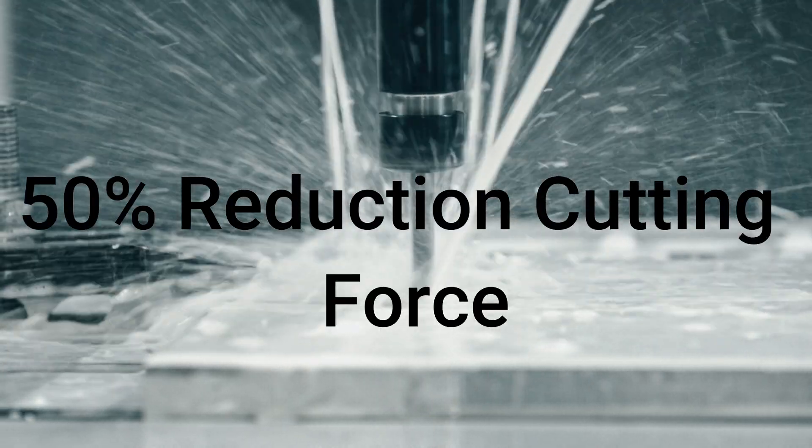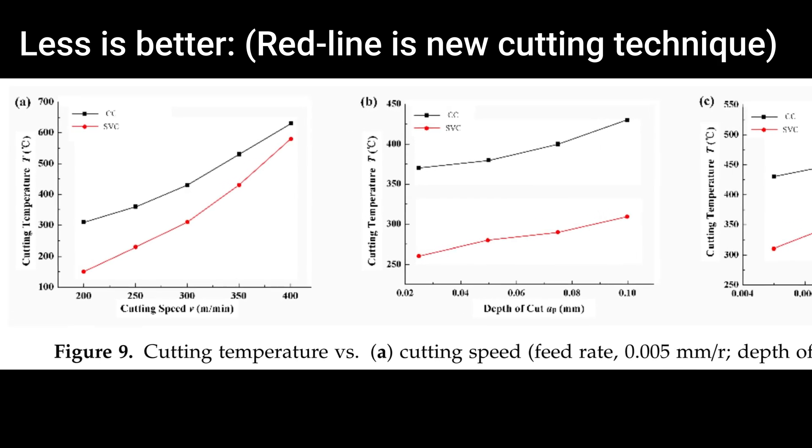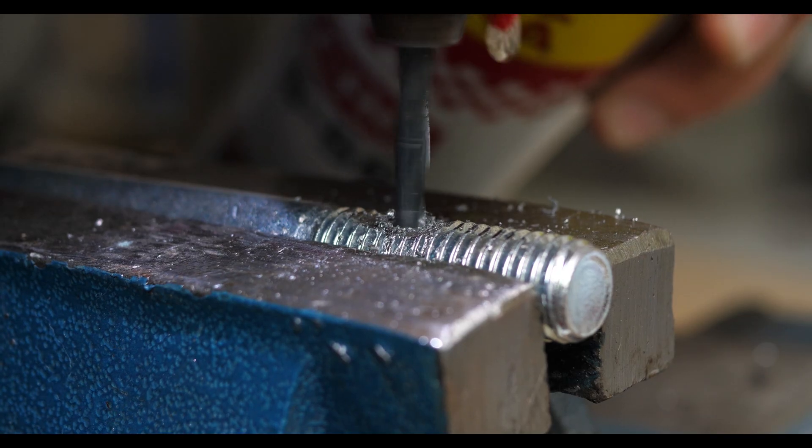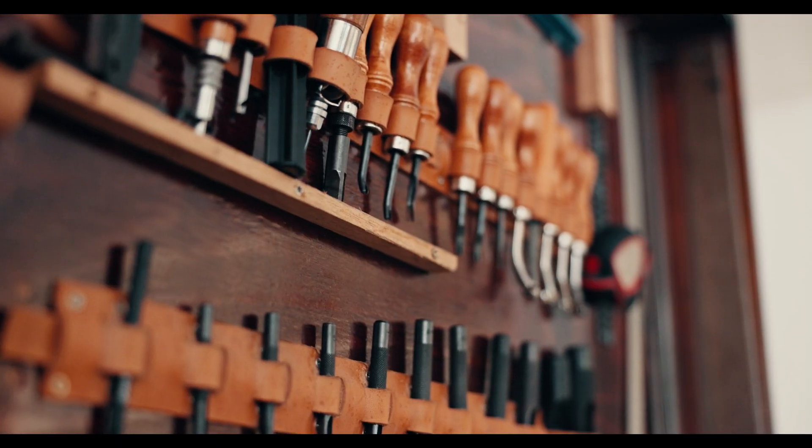The results were amazing: a reduction of up to 50% in cutting force and 30% in cutting temperature. This breakthrough not only makes cutting super-strong materials like titanium alloys much easier, but also extends tool life and improves surface quality.